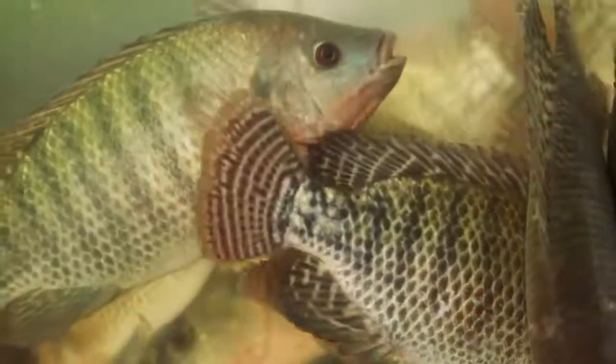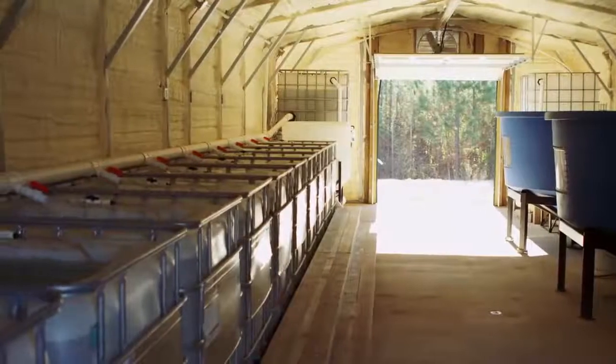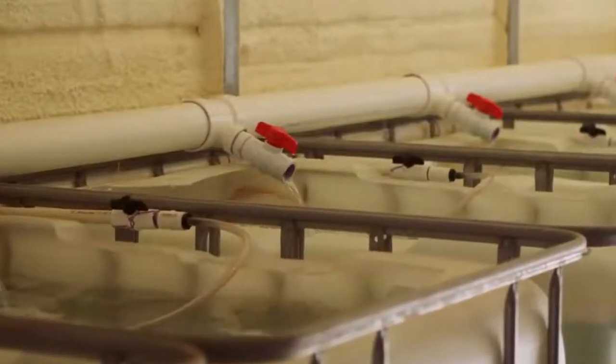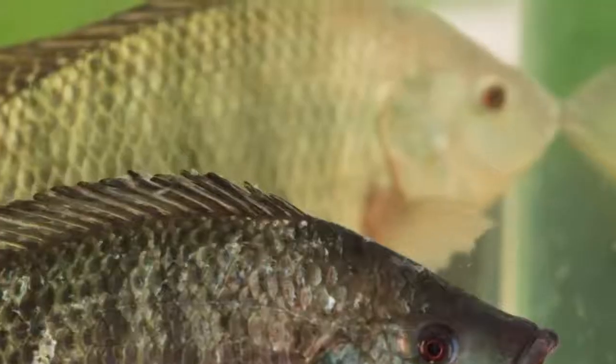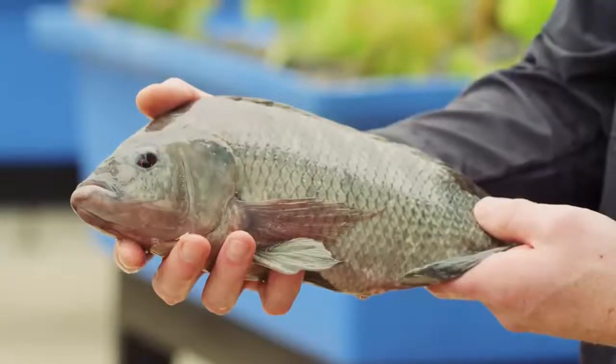We culture fish in our nursery until they're large enough to be moved to smaller tanks in our greenhouse. Once the fish are of adequate length, they move to grow-out tanks, but they'll be harvested at one to two pounds, depending on customer needs.